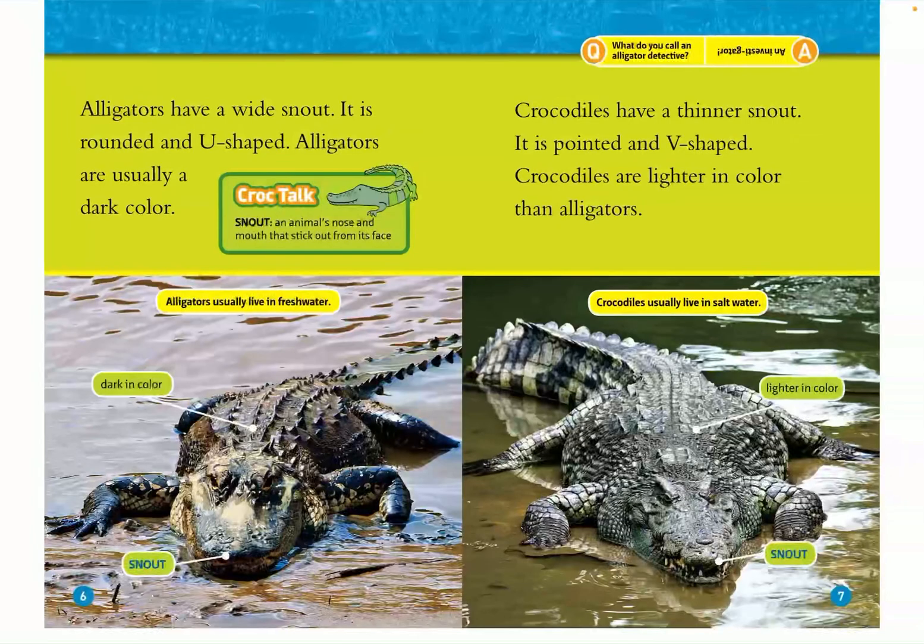Alligators usually live in fresh water. Crocodiles have a thinner snout — it is pointed and V-shaped. Crocodiles are lighter in color than alligators, and crocodiles usually live in salt water.